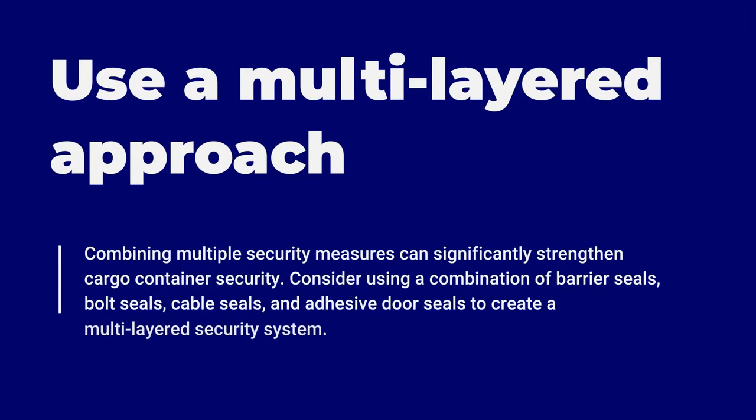To enhance the security of cargo containers and to mitigate the risks of tampering and counterfeiting, consider the following strategies. Number one: use a multi-layered approach. Combining multiple security measures can significantly strengthen cargo container security. Consider using a combination of barrier seals, bolt seals, cable seals, and adhesive door seals to create a multi-layered security system.